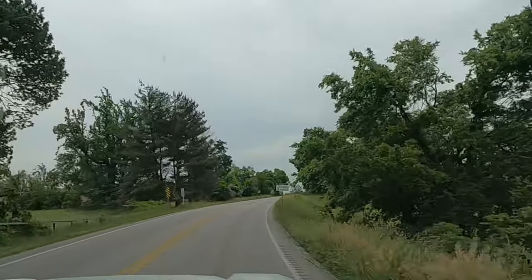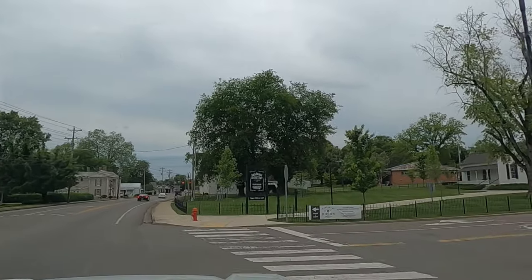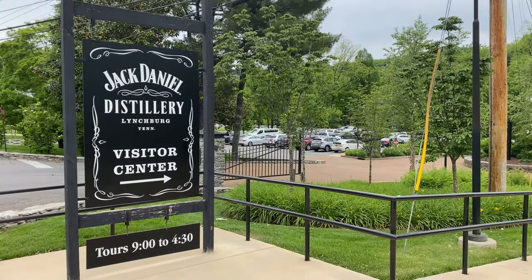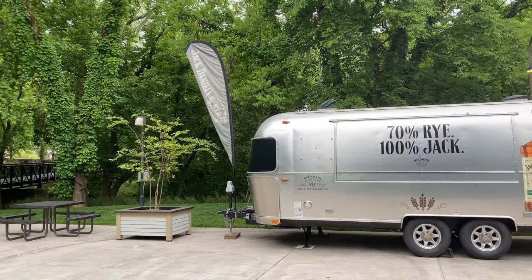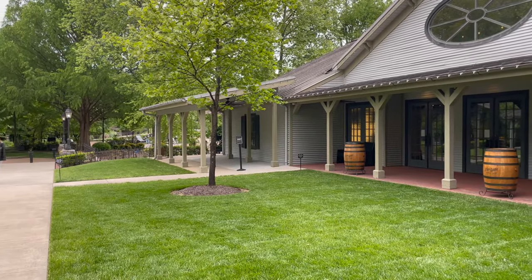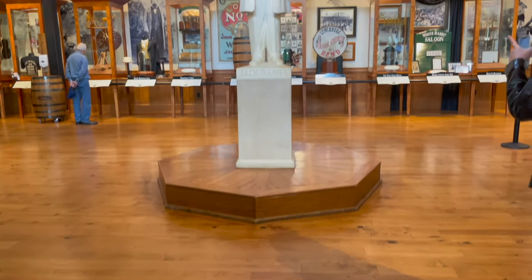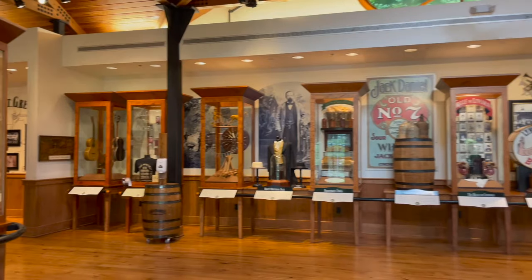It's an hour and a half drive from Nashville to the Jack Daniels Distillery, but oh my gosh, it was definitely worth the drive. We had tickets for the Flight of Jack tour, which is an hour and a half tour of the distillery with a tasting at the end. My daughter forgot her purse with her ID back at camp in the trailer, so Matt and I did the regular tour and she did the Dry County tour, which just doesn't have the tasting at the end. Inside the Jack Daniels Visitor Center is a beautiful but small museum with a little bit of everything in it.